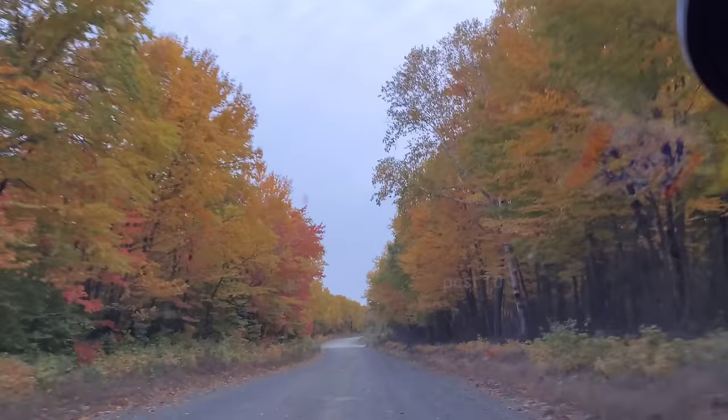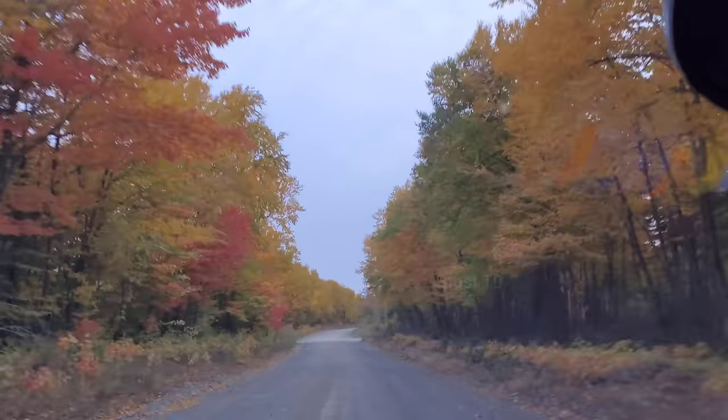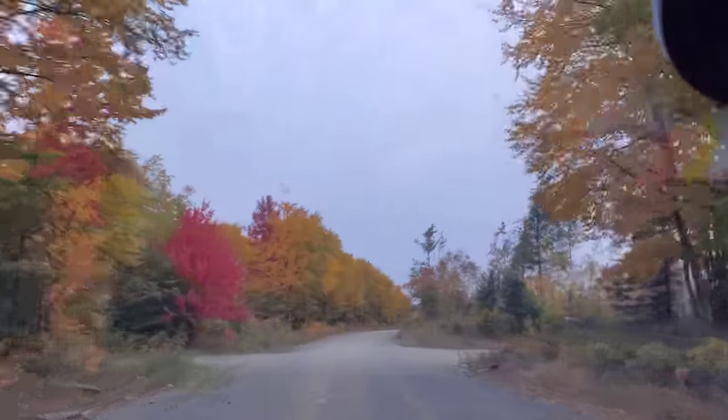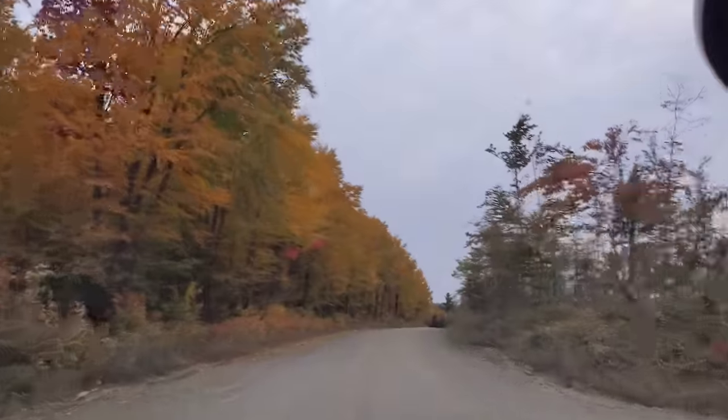This is the best part of the road. It has the most color as far as the trees — mostly yellow, a few bright reds.